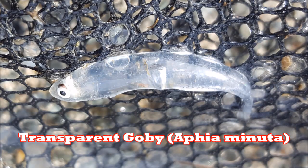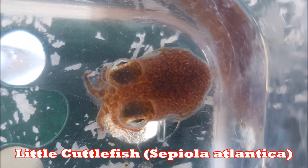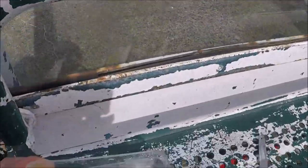I've got a drop net out as well. I haven't had much in it — I've had some small prawns, some comb jellies, some transparent gobies believe it or not. And I've had this tiny little cuttlefish — look at that! That would be so cool in a marine aquarium. All sorts of things in there: mysids, comb jellies.